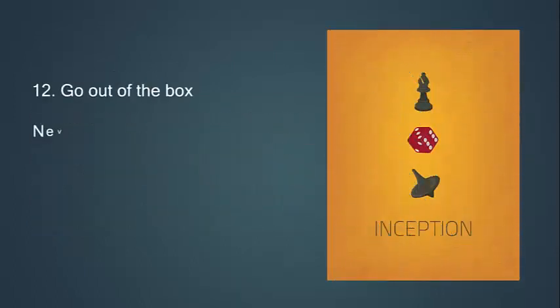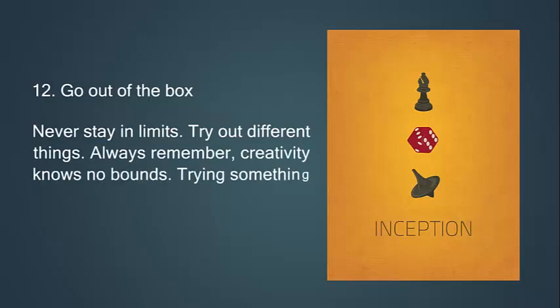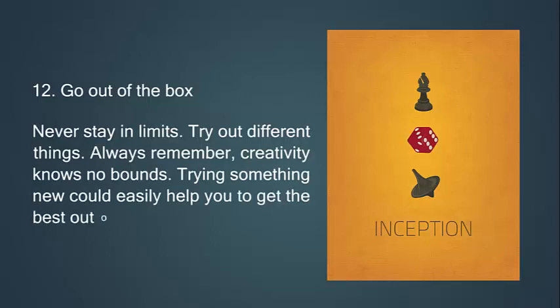Twelfth, go out of the box. Never stay within limits. Try out different things. Always remember, creativity knows no bounds. Trying something new could easily help you get the best out of the design.